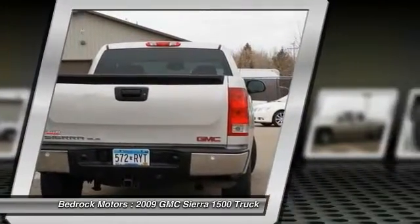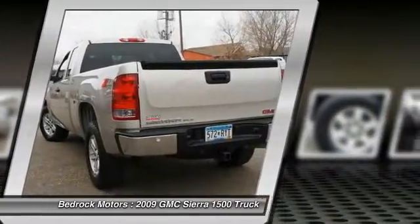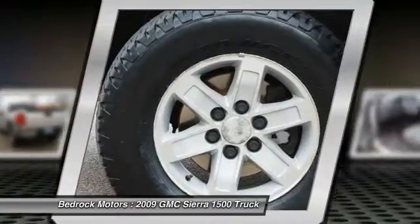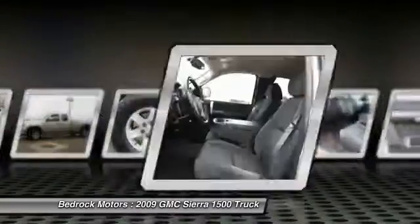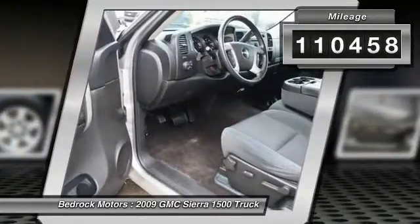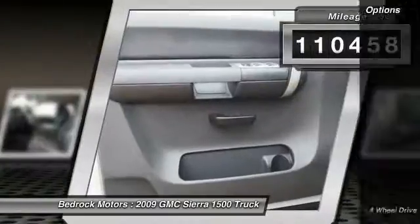a Vortex 6.2-liter and 5.3-liter V8 engine and an electronically controlled six-speed automatic transmission that combines high max hauling capability with precise control. This vehicle has less than 115,000 miles. Here are some of this vehicle's great options: